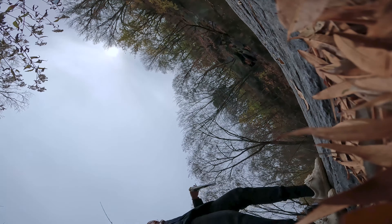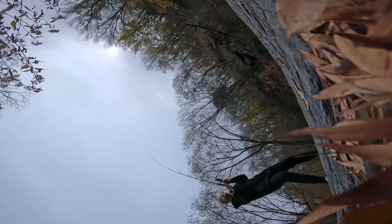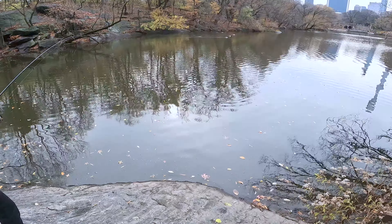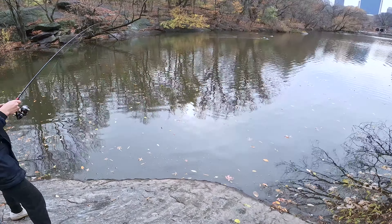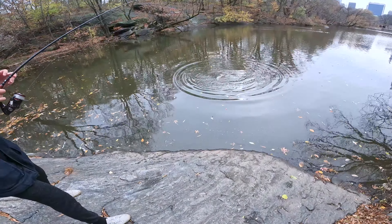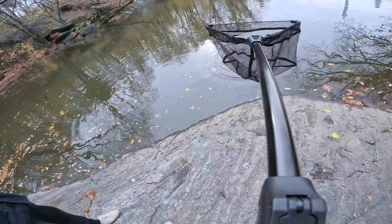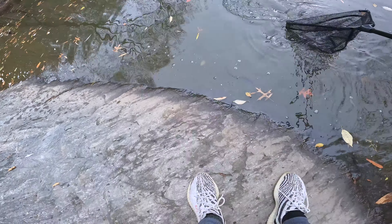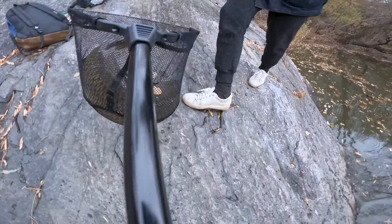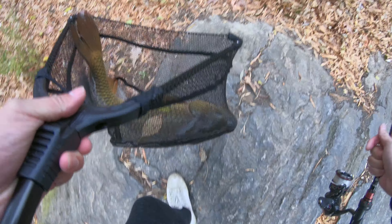That's a carp! Get my GoPro — is it recording? Yeah, it's on. We almost pulled the rod into the water, we almost lost the rod. It is a carp! Hey Dean, get my net, it's on my back. Put the head in first — yes, yes, get it! Nice, nice, get it up there. This is the urban monster Manhattan Central Park huge carp!